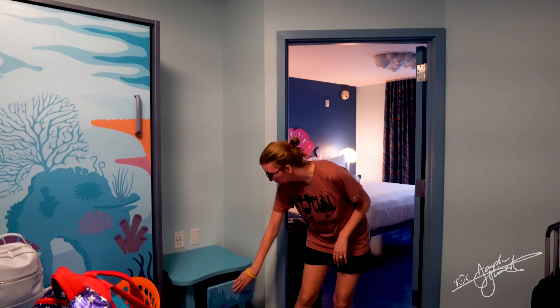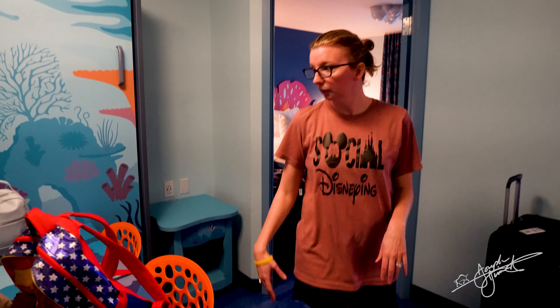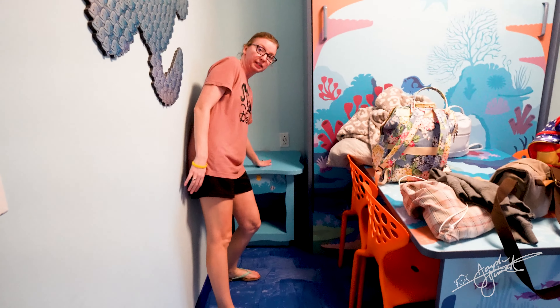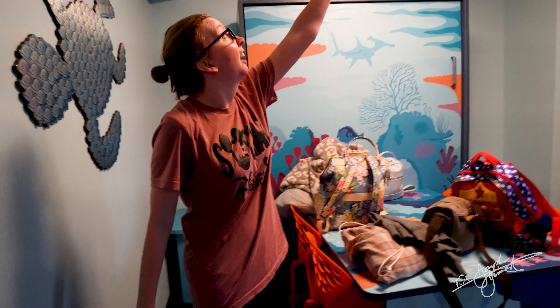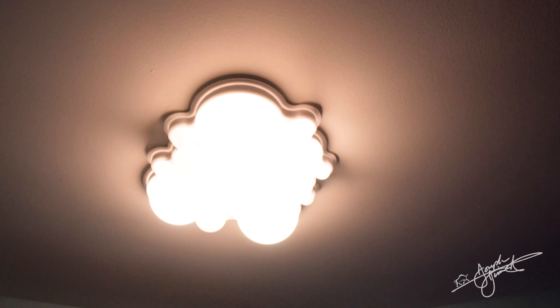Storage space is over here for the nightstand. You've got lots of outlets, which I love. Disney did a great job over here too — places to put your stuff, more storage, and even stuff underneath. I love the light. It's like bubbles, like you're underneath the water.